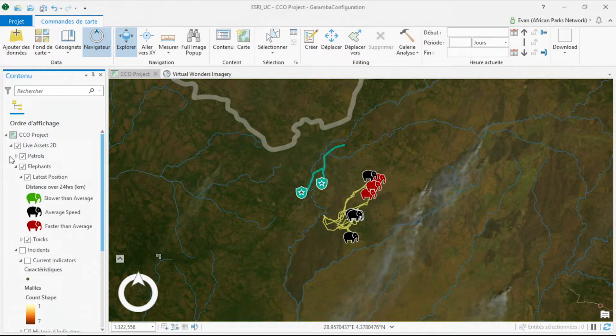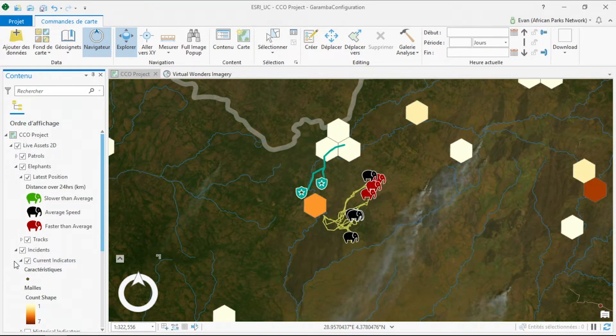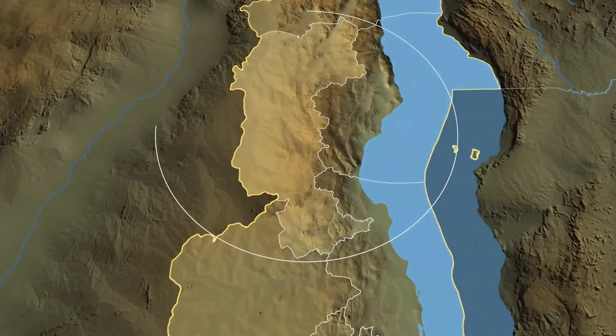We have a different suite of software in all different parks, and through these customizable, easy to understand apps and solutions that Esri has provided us, we can really deploy the technology across the portfolio and customize it very quickly to make sure we have exactly the right tools in all the parks to run each park as its own entity equipped with its own tools to do the best possible job in that unique environment for the pressures that they face.